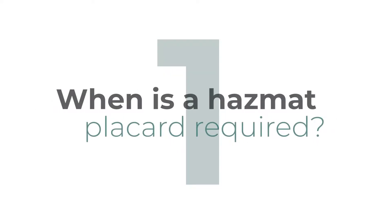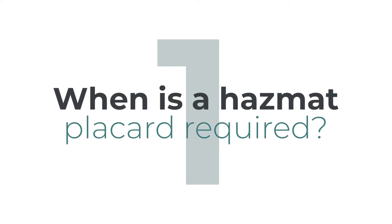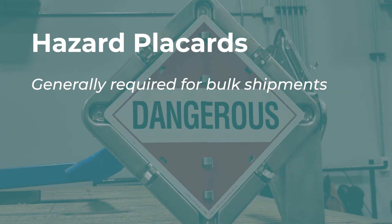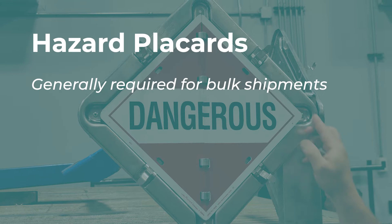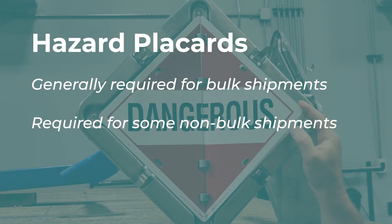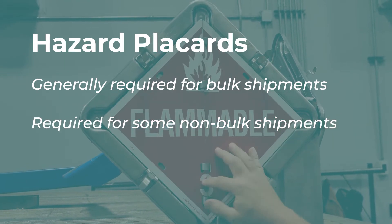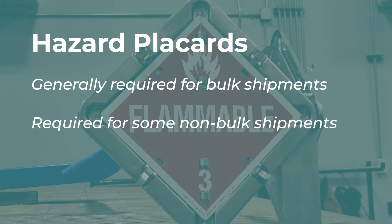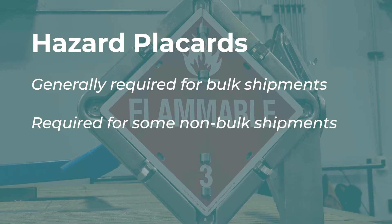If you stick around to the end, we'll get you a full list of the nine different classes of hazardous materials. When is a hazmat placard required? Generally, 1,001 pounds and greater requires placarding, depending on the hazard class type. If you are shipping non-bulk, then it depends on the type of hazardous material. Some commodities must always be placarded regardless of weight and depending on the hazard level.